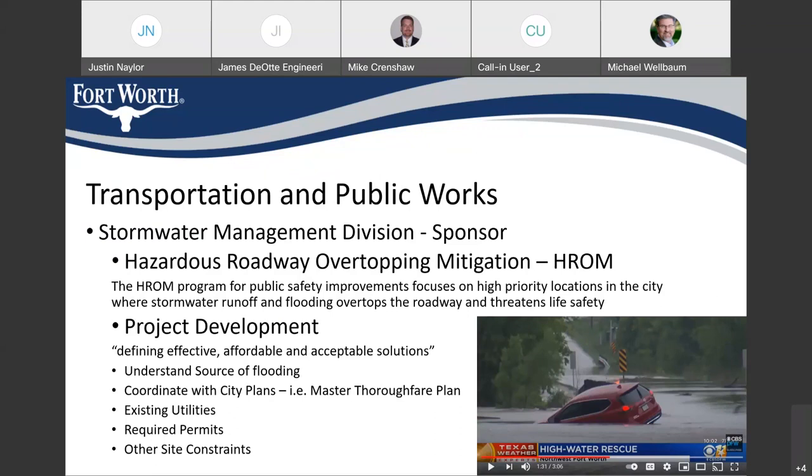Currently this project is in what we call project development, which seeks to define effective, affordable, and acceptable solutions — making sure that the projects we're proposing are feasible. We don't want to extend a lot of effort only to find out later it can't be built. It's also making sure we're coordinating with any city plans, existing utilities, and permitting requirements such as the Army Corps of Engineers or FEMA. This project is nearing the end of project development.